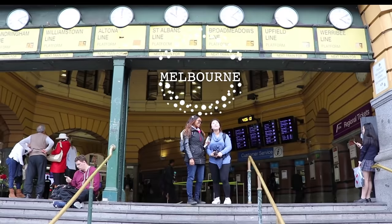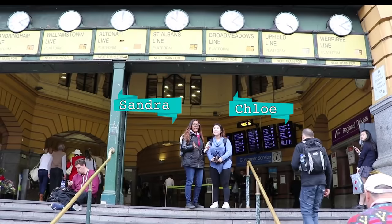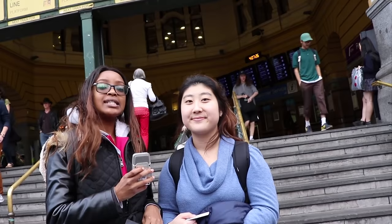Hi everybody! Welcome to the most beautiful, liveable city in Australia, Melbourne. I'm Chloe. And I'm Sandra. And today we're going to show you how you're going to get around Melbourne and all the information you need to use your public transport system.